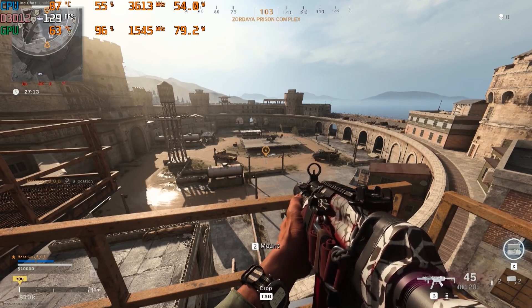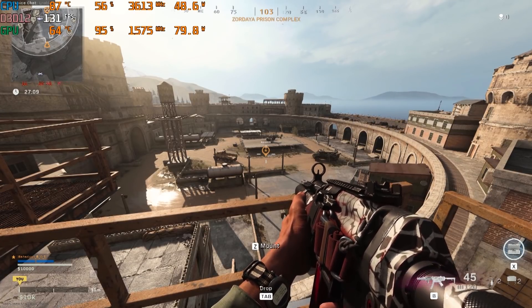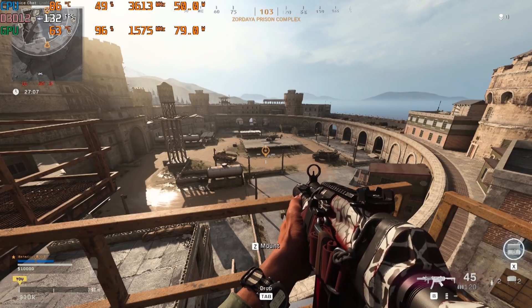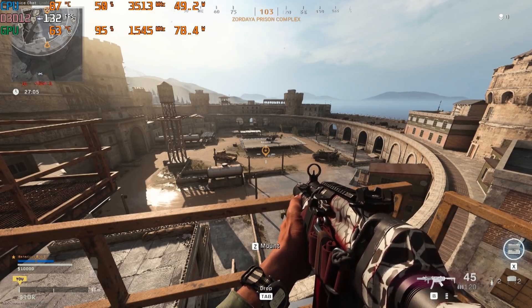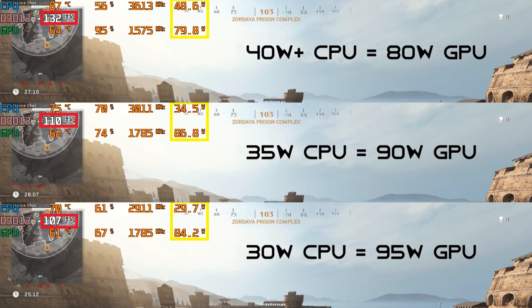That was only one example, and user-created CPU wattage limits via third-party software in attempt to gain FPS performance with Dynamic Boost will not always yield the results you're looking for. As shown in Warzone, all we're doing here is creating a CPU bottleneck. As CPU wattage moves down, GPU saturation also moves down, and FPS performance does not increase.